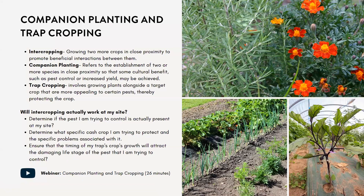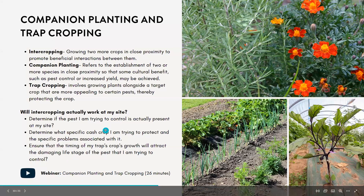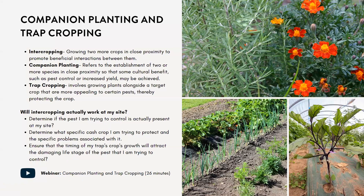If you're considering companion planting or trap cropping for your own site, there are three things to ask yourself: first, determine if the pest you're trying to control is actually present at your site; second, identify the specific cash crop you're trying to protect and the specific problems associated with it; and third, ensure the timing of the trap crop's growth will attract the damaging life stage of the pest you're trying to control.